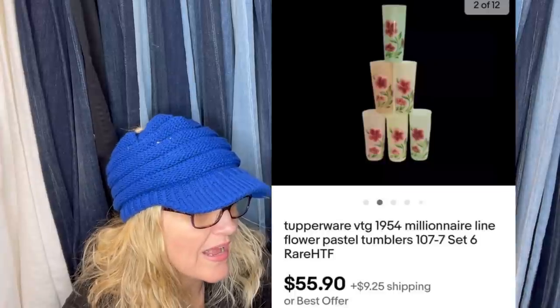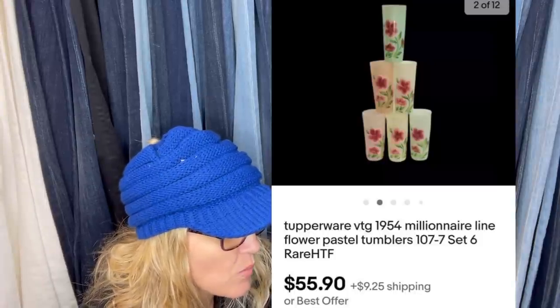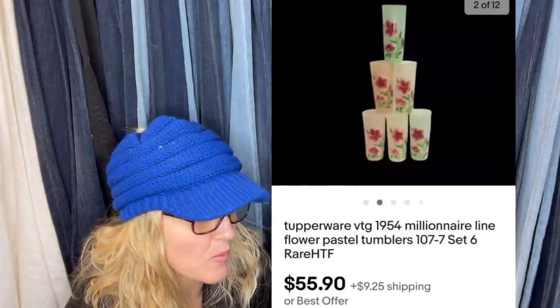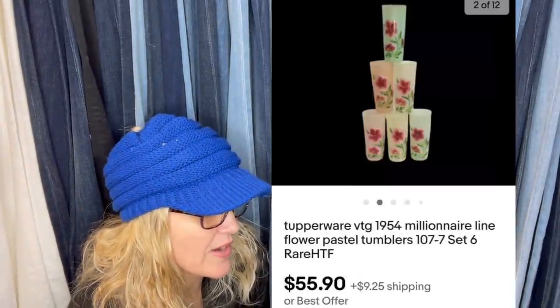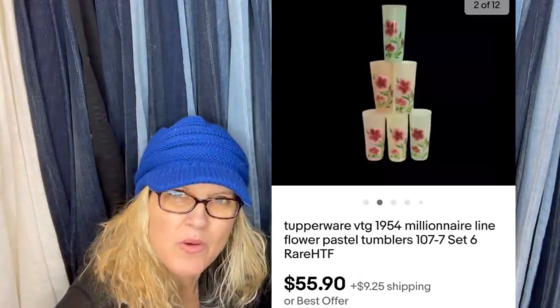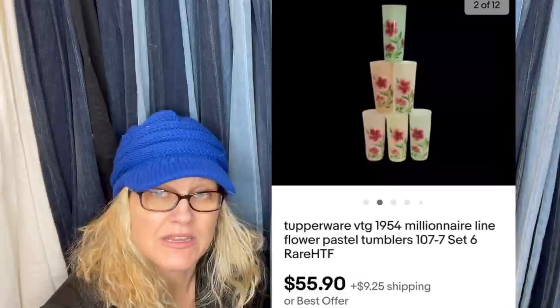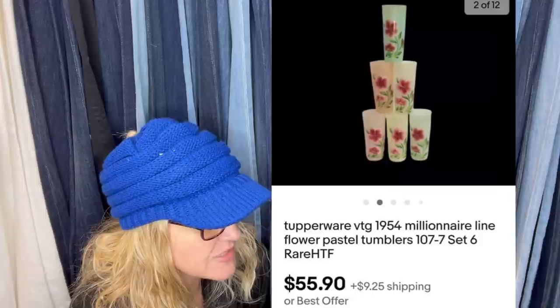These rare 1950s Tupperware sold after four months. My store had a 14% off coupon. The six cups cost me $1 at a yard sale. Never have seen 1950s Tupperware with flowers like this — they looked like Hazel Atlas glassware, MCM. I thought they were glasses actually when I first saw the post. They sold for $65.00 plus shipping. That is awesome.